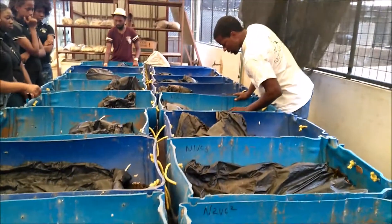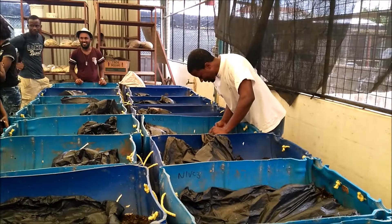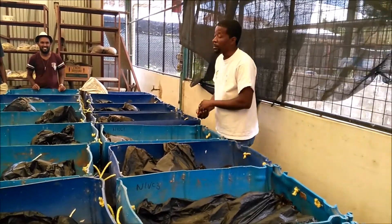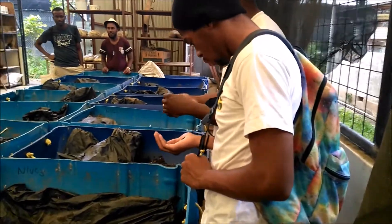Let us look inside here — I need a few brave volunteers. Worms are harmless, so if you have no fear, come and have a look.